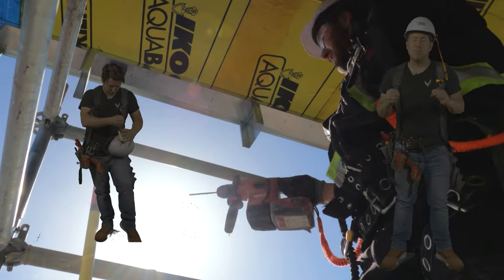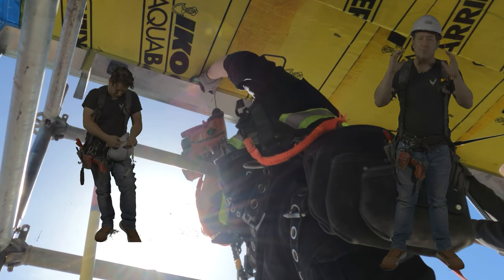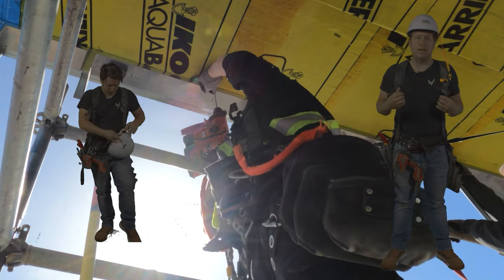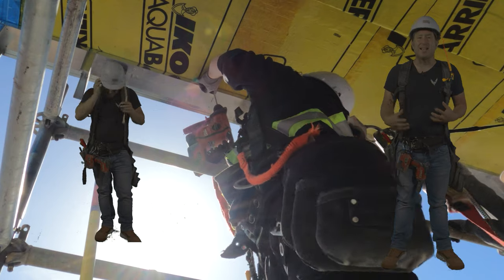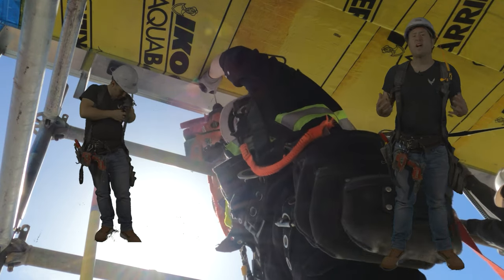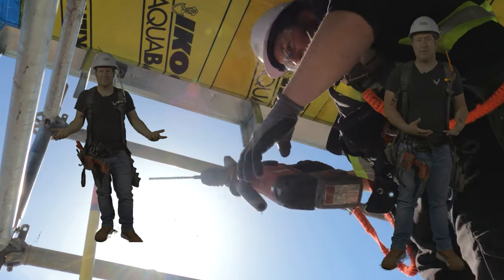It's important to know this though: anything that weighs over five pounds has to be tied off to something other than your body, your person. So say if you're working on a scaffolding or a scissor lift or something like that, any tool that weighs more than five pounds has to be tied off to the structure that you're working on, or something other than yourself.